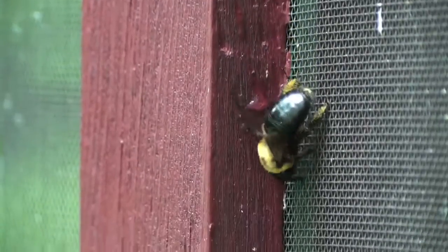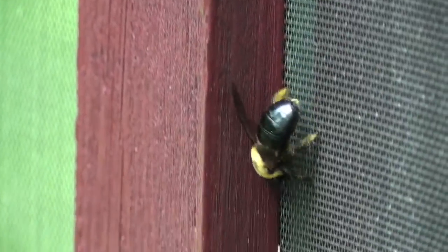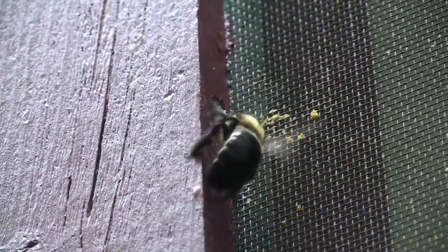The female is the workhorse of the relationship. She makes a nest by tunneling into wood. Unlike termites, the bees do not eat the wood — they discard the bits or use them to make walls in their nests. The nest is used as a nursery for the young and a place to store pollen.